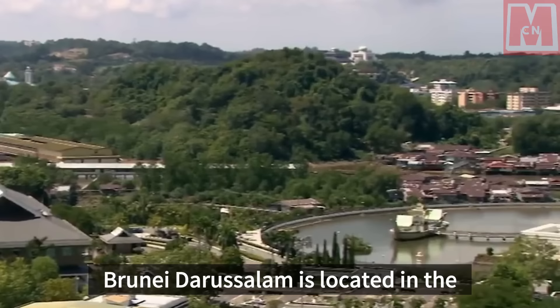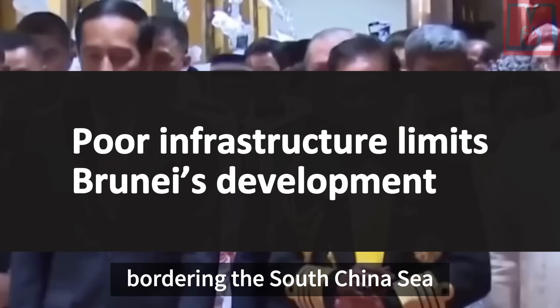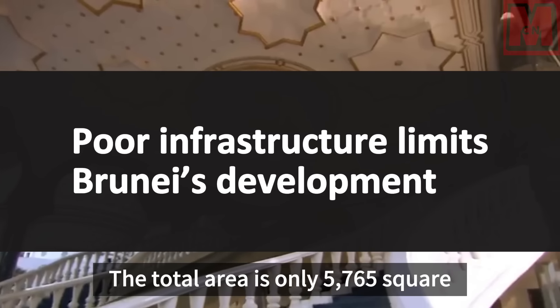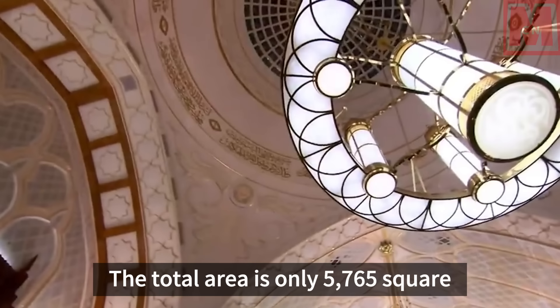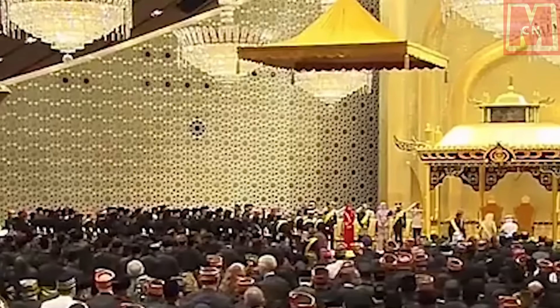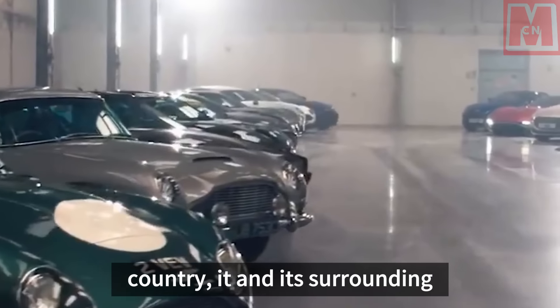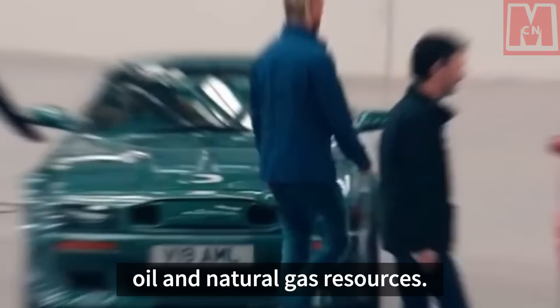Brunei Darussalam is located in the northern part of Kalimantan Island, bordering the South China Sea to the north and Malaysia to the east, south, and west. The total area is only 5,765 square kilometers and the population is 420,000 — less than an ordinary-sized county in China. Although Brunei is a very small country, it and its surrounding waters have large amounts of oil and natural gas resources.